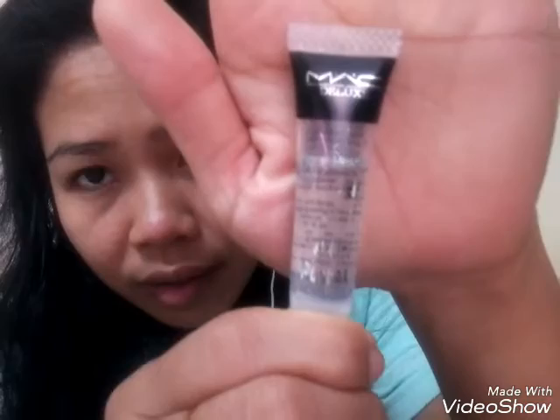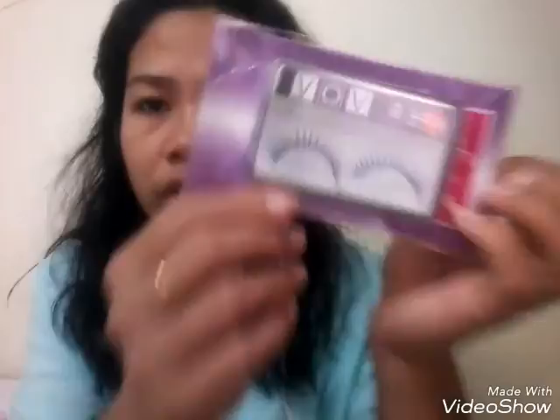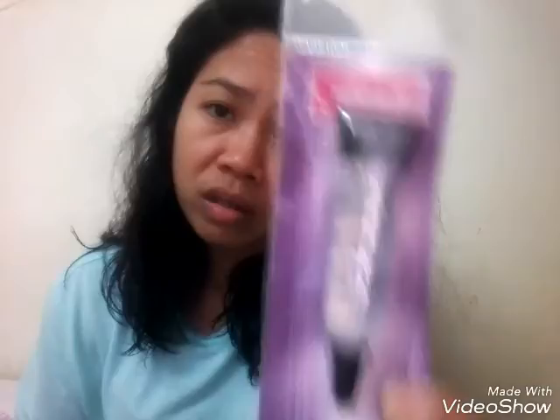The lashes can't stick without MAC glue, so I got MAC glue. I'll show you — MAC glue and lashes. I bought the MAC glue for 10 ringgit — that's about 120 pesos — and the lashes were 15 ringgit for one pair, which is about 150 pesos in the Philippines. Expensive, right?